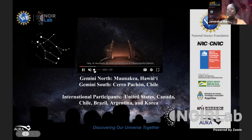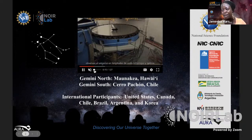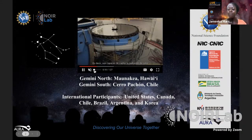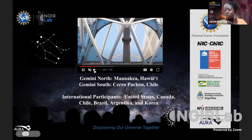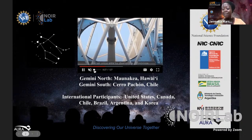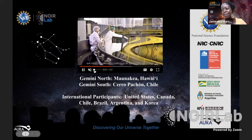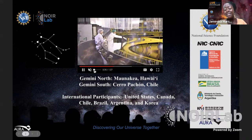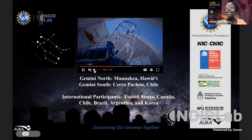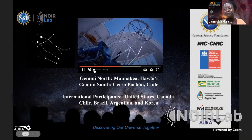The International Gemini Observatory is one of five programs of NSF's NOIRLab, the preeminent U.S. National Center for Ground-Based Nighttime Optical and Infrared Astronomy. The Gemini Observatory is composed of twin telescopes: Gemini North, located on the Big Island of Hawaii on Mauna Kea at an altitude of just over 4,000 meters — 13,382 feet — and Gemini South, located on north-central Chile's Cerro Pachón.